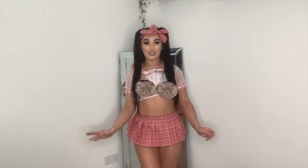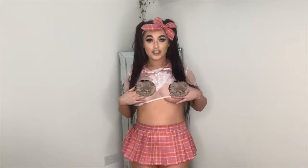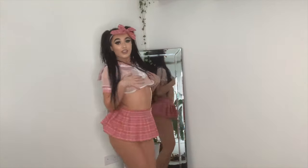Super cute schoolgirl outfit — I love this. I have quite a few of these but not in pink. It's a sheer top and it's definitely too small for me, but that's fine. The hairband is a bit strange — this one is longer than the others. I really like this, I think it's really flattering. I just could have done with a bigger size on the top — I'm getting squished.